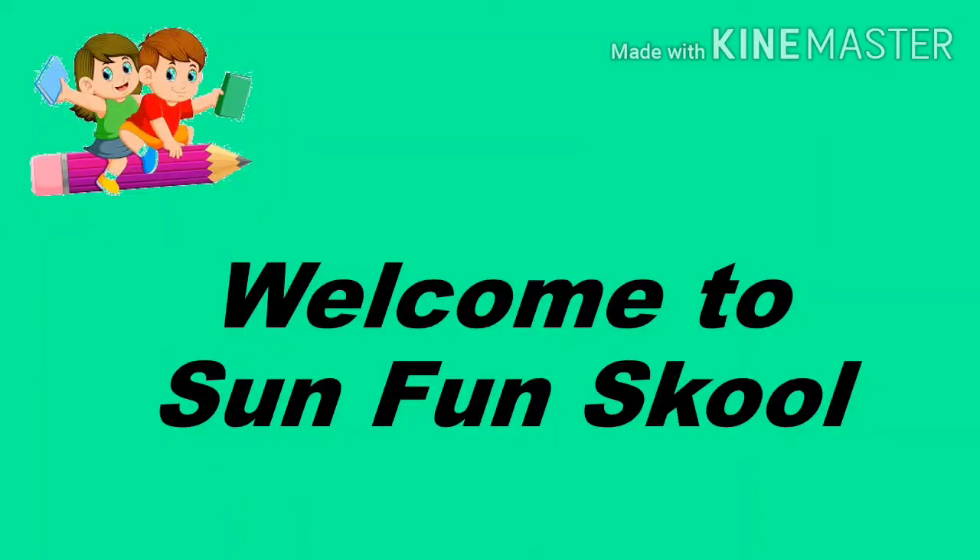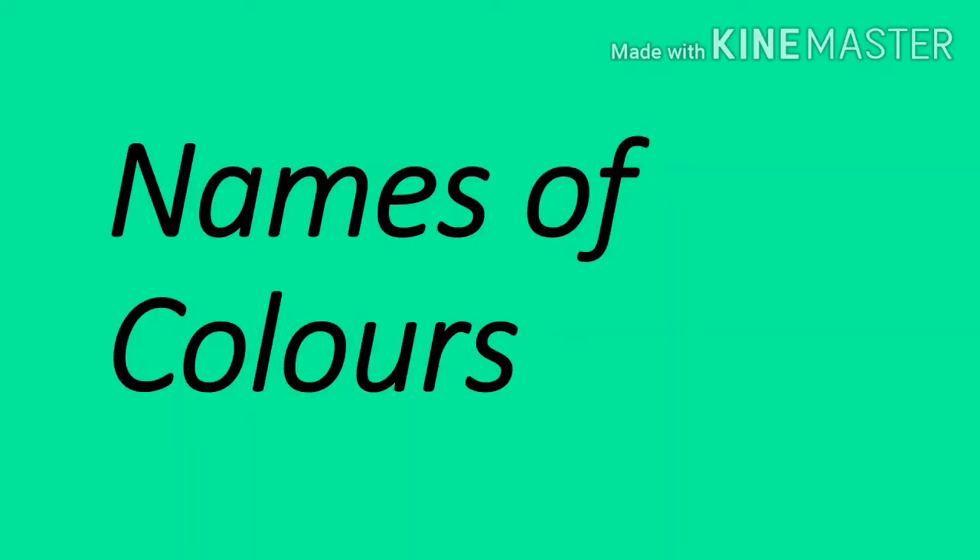Hello Kids! Welcome to Sun Fun School. Today we are going to learn names of colors.